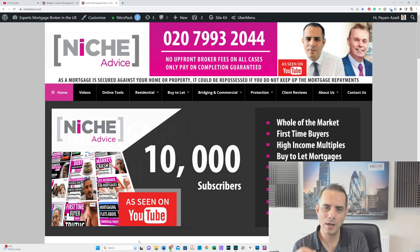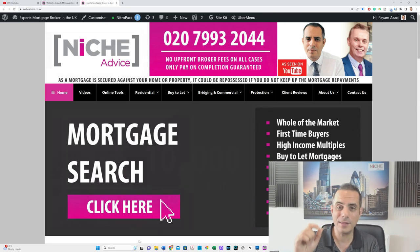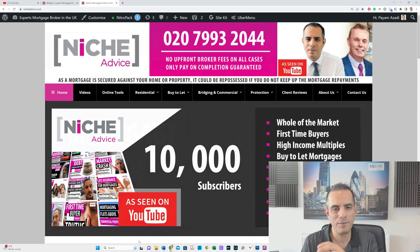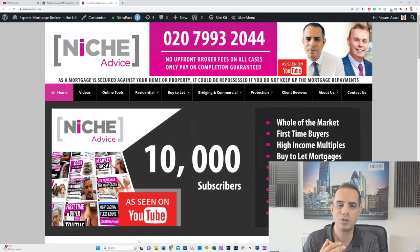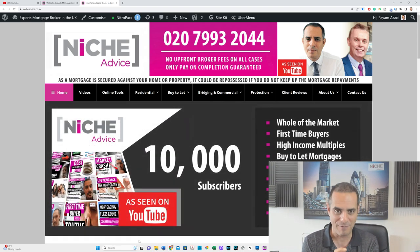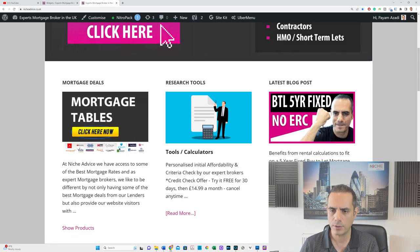I think this is a game-changer, especially for people that are looking to cut their losses, not really get tied into a two-year fixed, go for the five-year fixed but have the flexibility to come in and out of it — or maybe sell the property in a few years' time and not want to pay a high early repayment charge. They want to use it as a cheap bridge, and we'll talk about bridging and how this could be a cheap equivalent to bridging in certain scenarios. Let's go and have a look at the product.